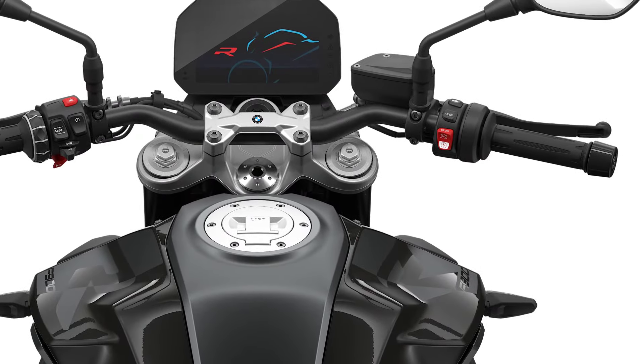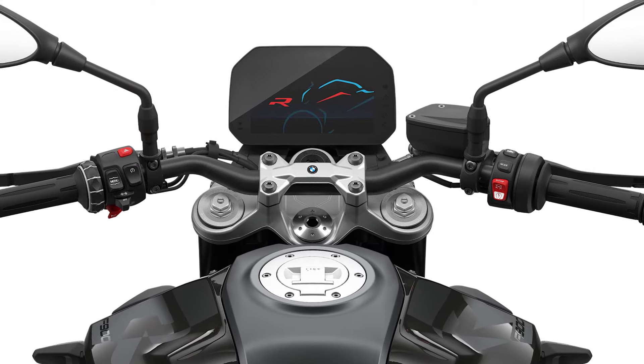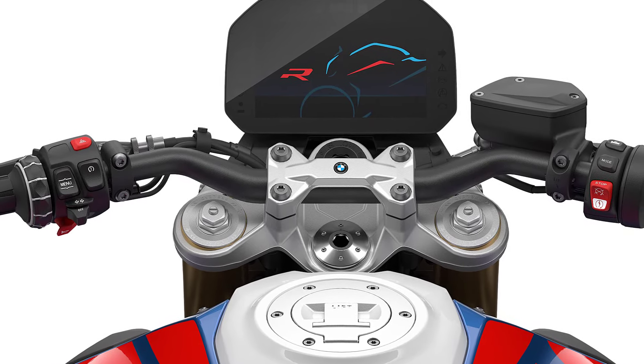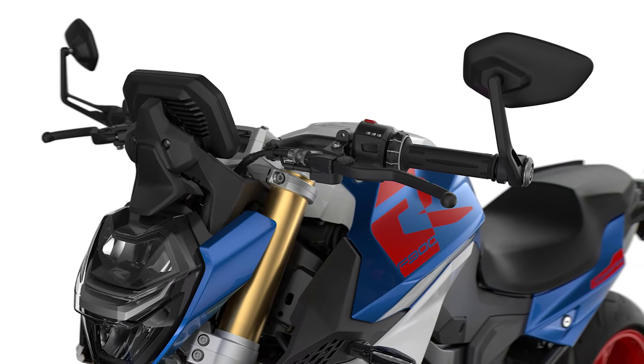Other new standard features of the BMW F900 XR include the USB-C charging port on the right-hand side of the cockpit with a maximum charging current of 2.4 amps, and heated grips. The already extensive range of optional equipment and genuine BMW Motorrad accessories has been further expanded for the new model year.